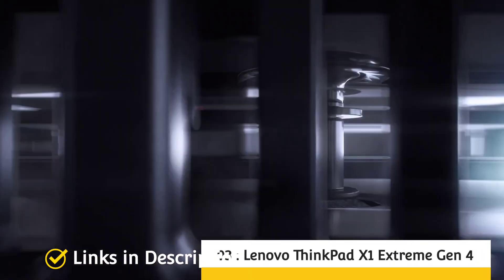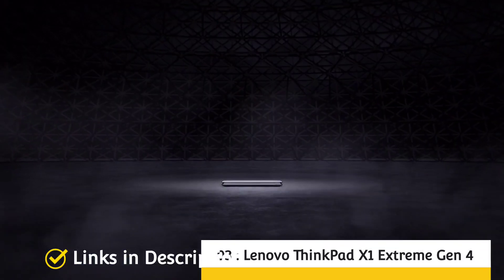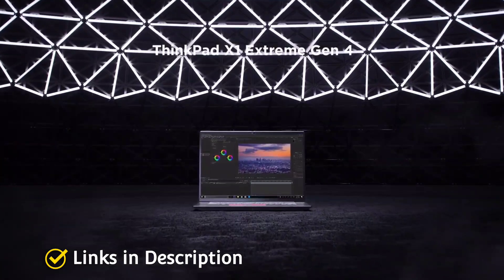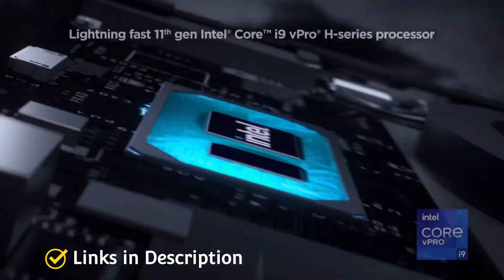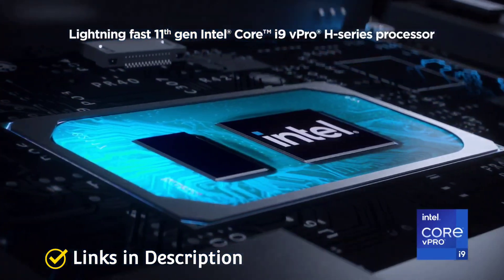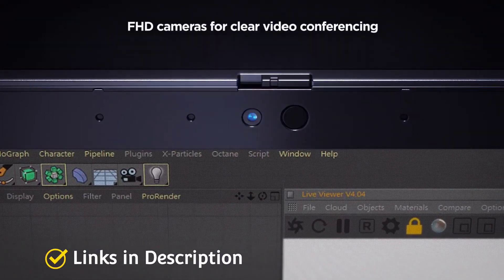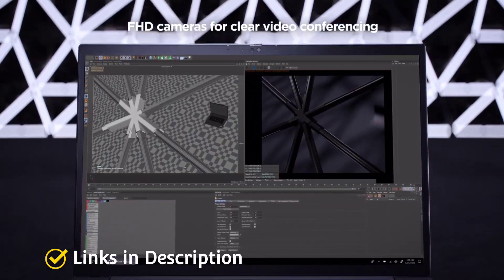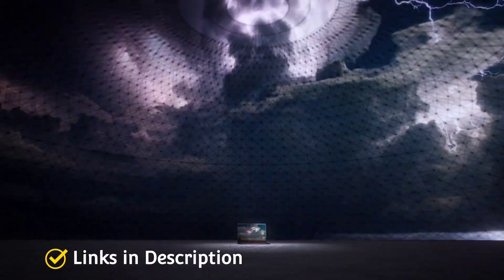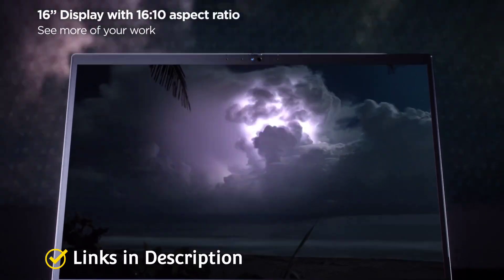Lenovo ThinkPad X1 Extreme Generation 4 — a ThinkPad is one of the most trusted options for programmers. The Lenovo ThinkPad X1 Extreme Generation 4 is an excellent choice offering top-notch performance combined with security. Inside is the Intel i7 11th generation processor, up to 64GB of RAM and 4TB of storage, plus an NVIDIA GeForce RTX 3080 graphics card. It will cost you around $2,000 or around 1,50,000 Indian rupees — not too steep a price for performance of this caliber.